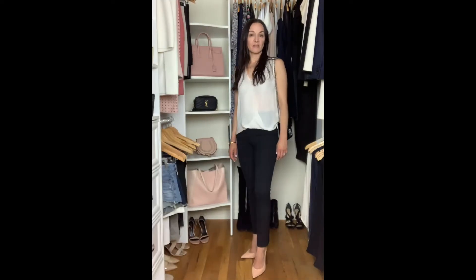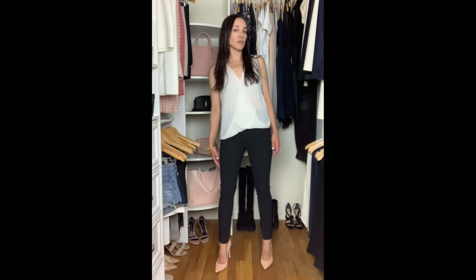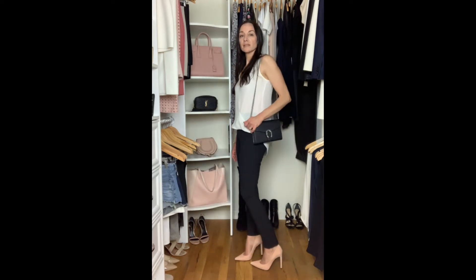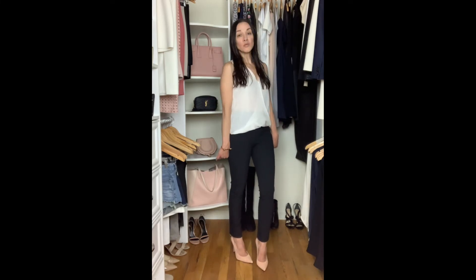Here they are — these pants are just so incredibly flattering. This is how I would dress them up for either work or a night out: a cute pair of heels, a nice bag, and a silk blouse. These are super versatile.